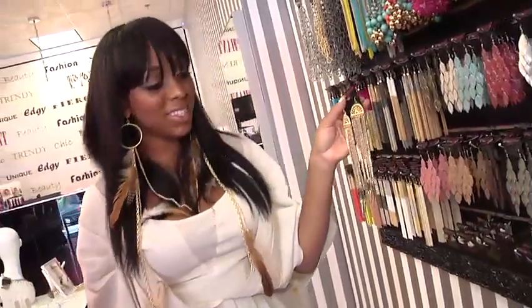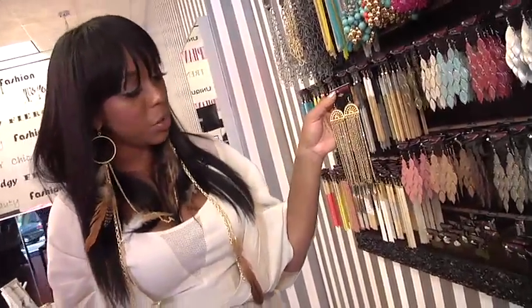Girls are loving spikes this season, and the long spikes definitely work. They definitely take away from you needing to wear a necklace — you can do it all in one. Your earrings double as a necklace as well. These retail for $18.